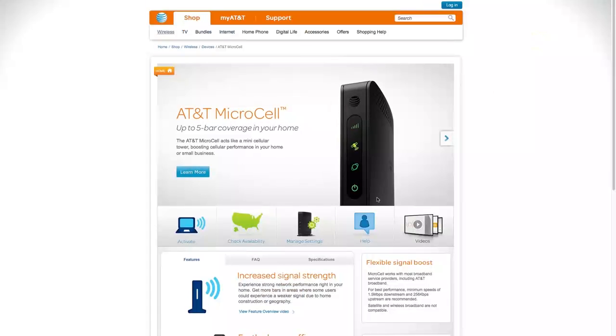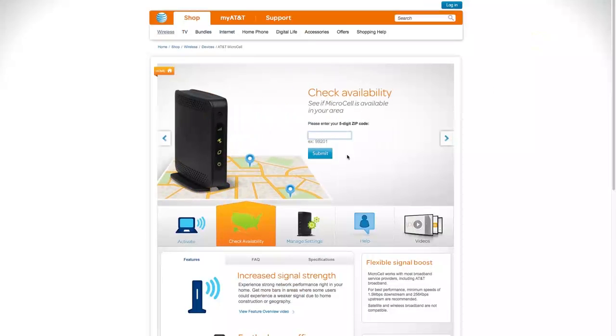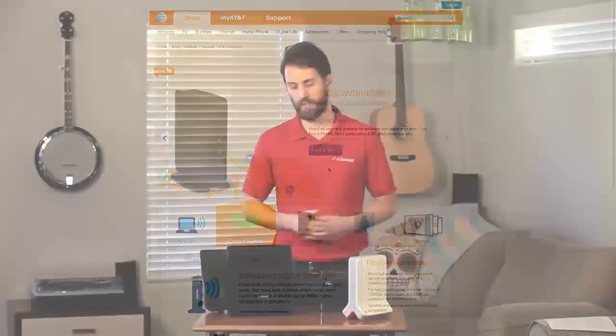What about maintenance? Is there any sort of upkeep? A femtocell can require a monthly fee — it just depends on the carrier, so check with your carrier to see if that's something they require. Also, because it uses the internet, it will be eating up data, so if you're on any sort of plan that has an allowance or a cap, keep that in mind. A signal booster doesn't have any sort of allowances or monthly fees, so once you install it you're good to go.